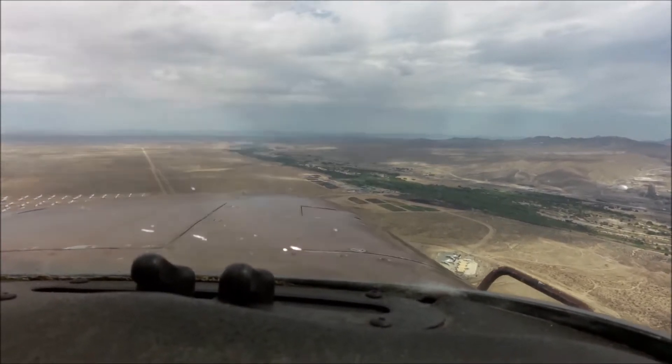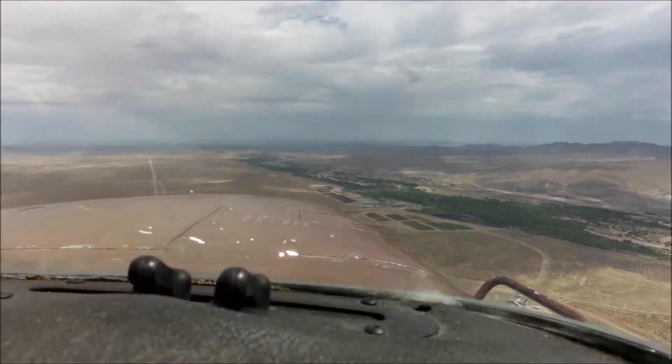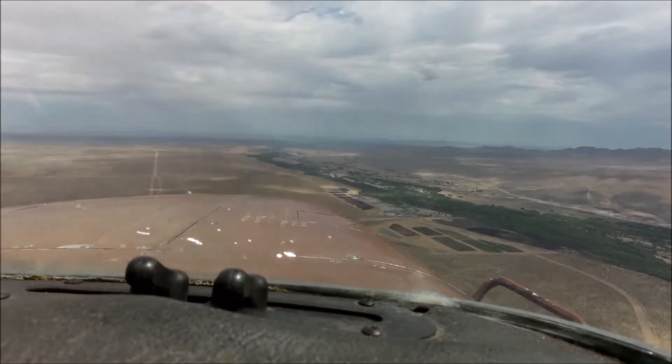Cutlass 49 Bravo is downwind, runway one seven. 49 Bravo, report left base one seven. Report left base. Being formal.